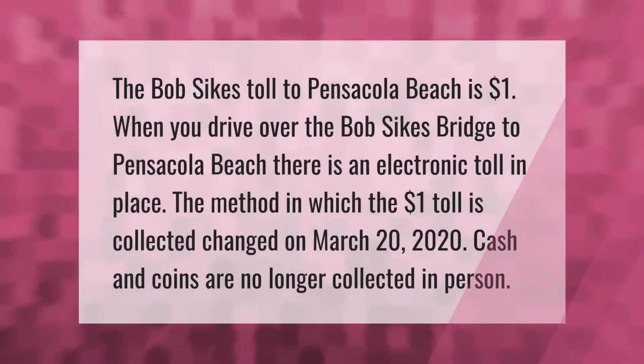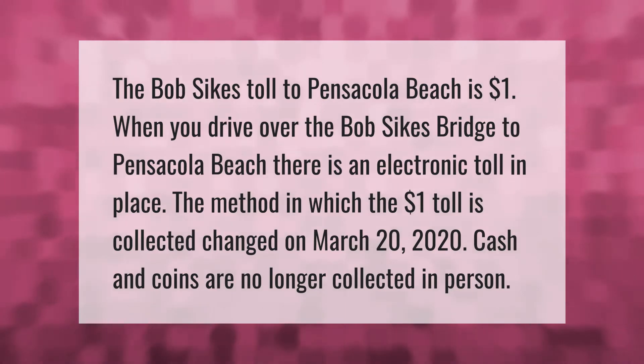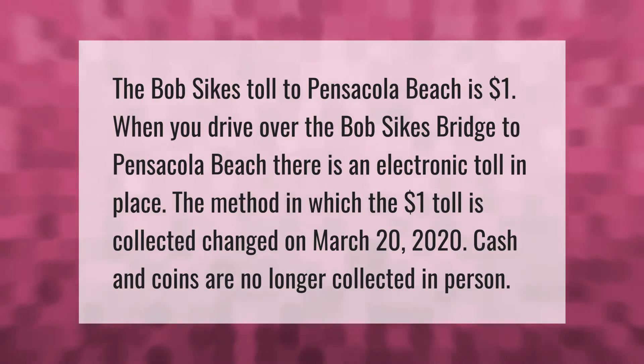The Bob Sykes toll to Pensacola Beach is one dollar. When you drive over the Bob Sykes Bridge to Pensacola Beach, there is an electronic toll in place. The method in which the one dollar toll is collected changed on March 20, 2020 — cash and coins are no longer collected in person.